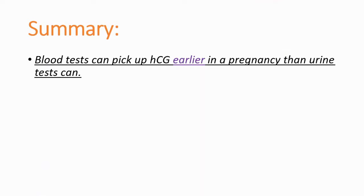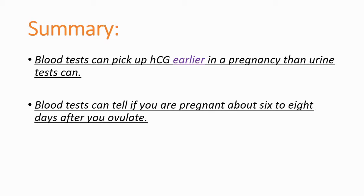As a summary, blood tests can pick up HCG, a hormone produced in pregnancy, earlier than urine tests can. Blood tests can tell if you are pregnant about six to eight days after fertilization, and urine tests will pick up HCG 14 days after you ovulate.